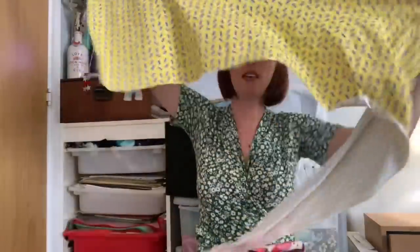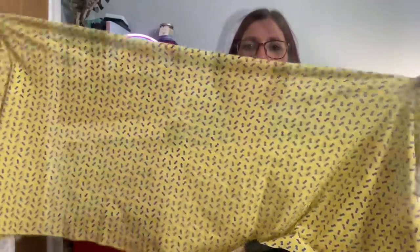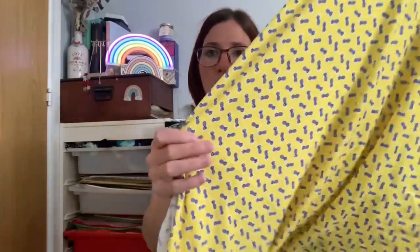I also ordered some amazing pineapple print sports/swim lycra. I only got half a meter because it is super wide, and this is definitely going to become the top half of the Sandpiper swimsuit — worn to bed because I think it's going to be really comfortable. It's got little pineapples all over it, the fabric feels really soft, and it was also in the sale. Those are the two fabrics I got from Fabric Godmother, and I'll link them below if any are left.